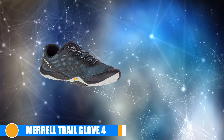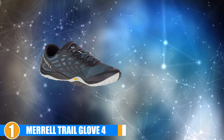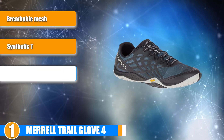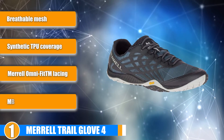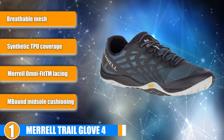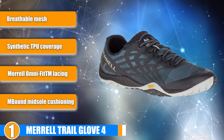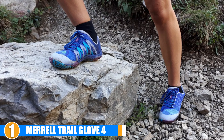Finally, the number one position is dominated by the Merrell Trail Glove 4. You'd be hard pressed to find a list of top minimalistic running shoes without seeing a product from Merrell at the top, and these are the best of the best. All in all, these are a solid bet for most runners who are searching for good trail running shoes.